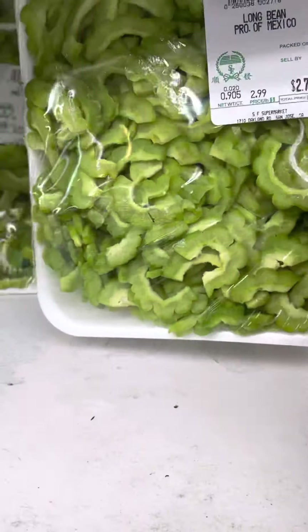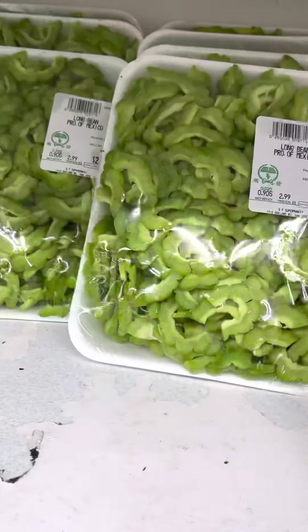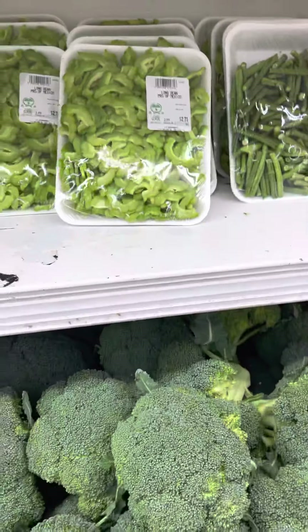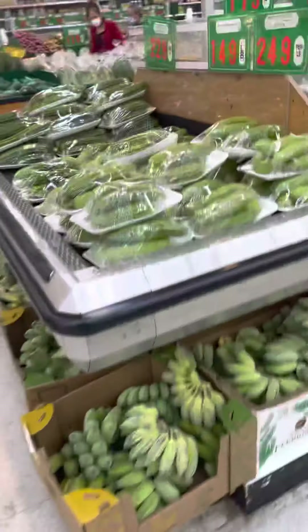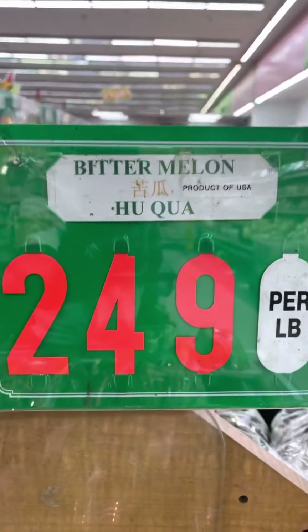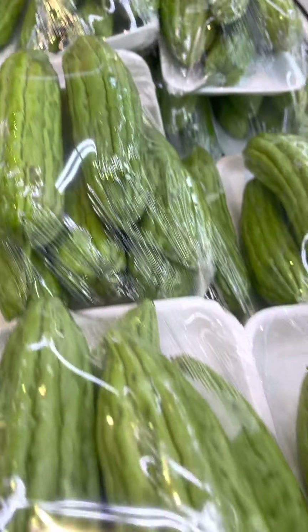Bitter melon, y'all — got problems with diabetes, high blood pressure, and circulation? Get you some bitter melon. This will also help you lose weight, it'll trim you up. Let me show y'all what it looks like when it's not chopped down — it looks like this right here. That's what bitter melon looks like.